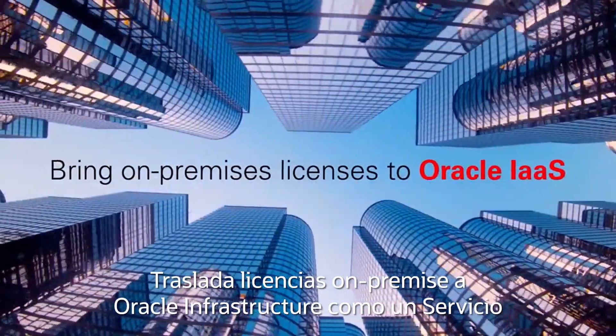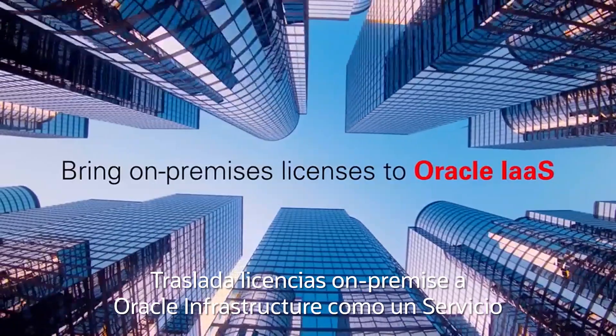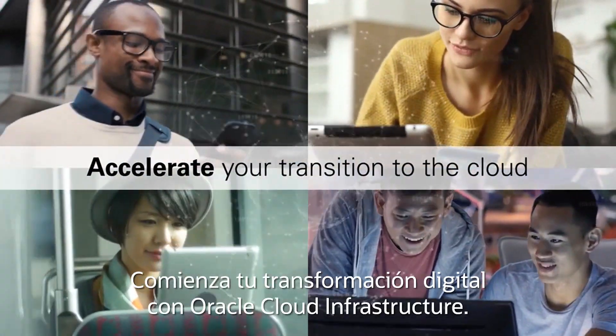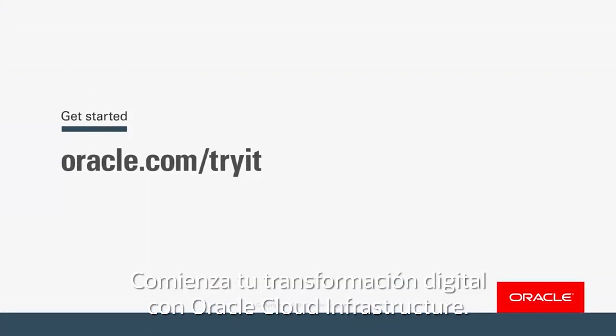Bring on-premises licenses to Oracle Infrastructure as a service, and accelerate your transition to the cloud. Start your digital transformation with Oracle Cloud Infrastructure.